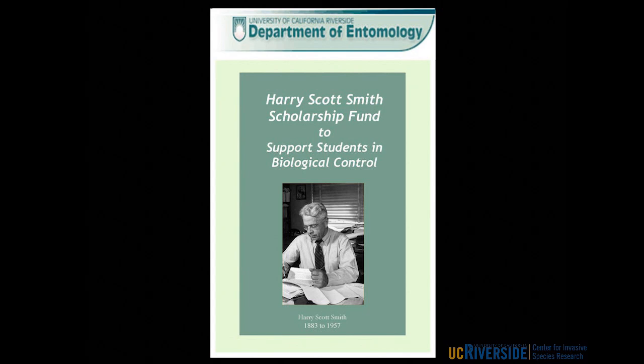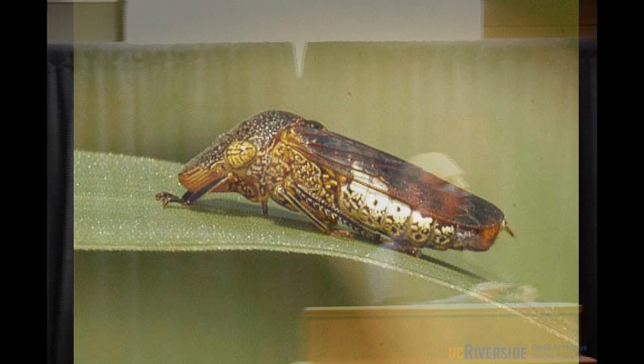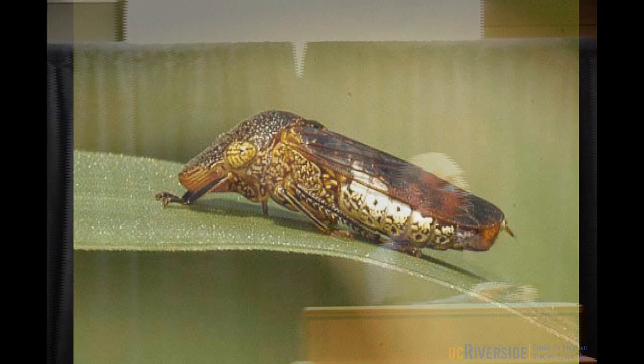UCR has the Insectarian Quarantine Facility — a $15 million building, the biggest of its kind in the world and one of the most sophisticated for working with invasive species and natural enemies. Anything that goes in that building can't escape until we have permission from federal and state government, demonstrating that our natural enemies are safe for release into the environment. Let me give you an example of a biological control project.